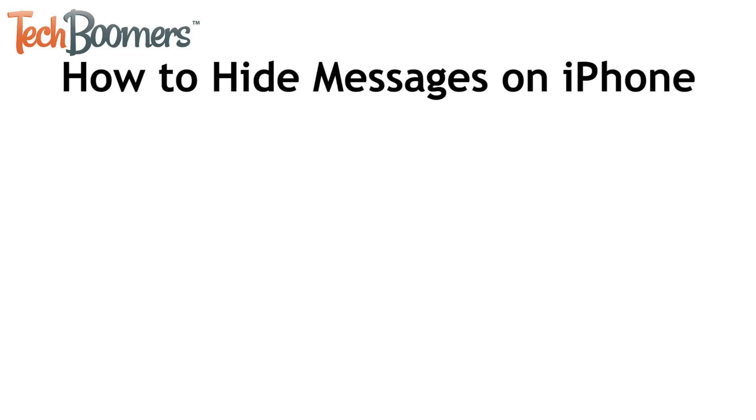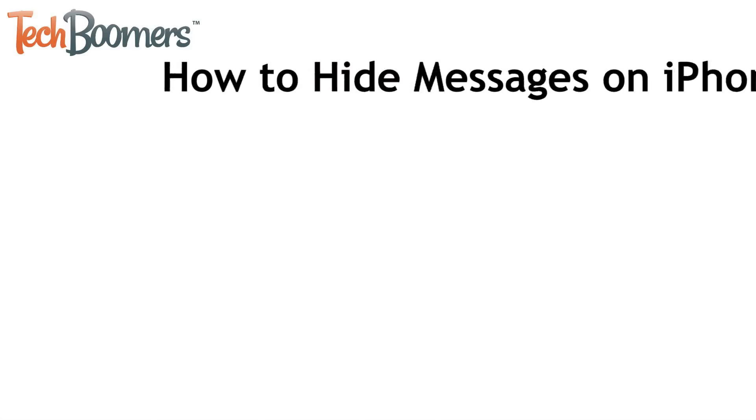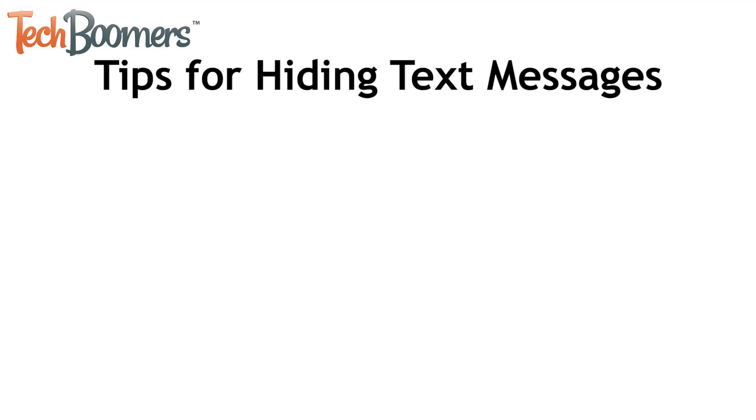Those are all four of the best ways to hide text messages on iPhone. Now let's go over a few other tips you should keep in mind when trying to hide your text messages.